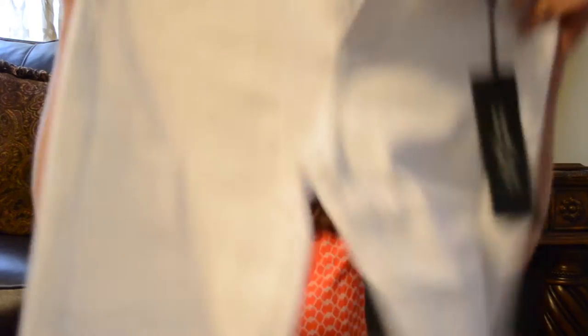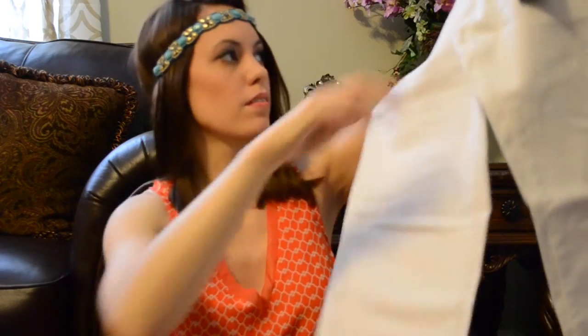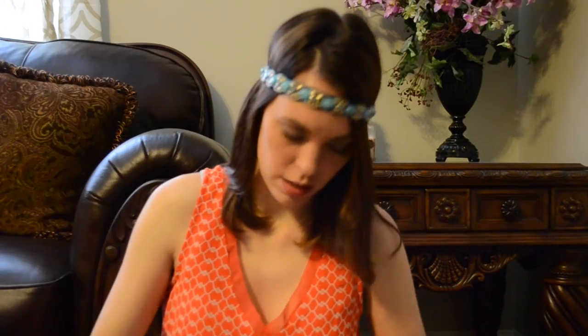So the first thing I got — these are by Liverpool. They're just a pair of white capris. I thought those would go with everything. This is kind of what I was hoping was in my Stitch Fix, so they can get me things like that.